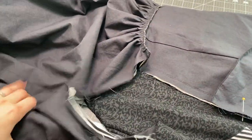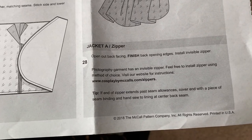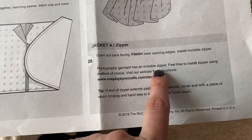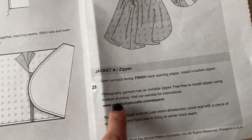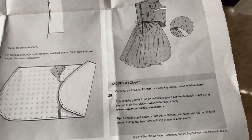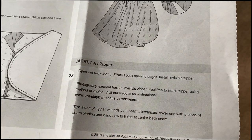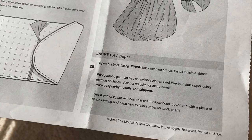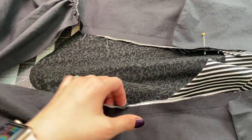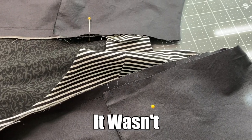The skirt is coming along. I've got it all sewn together into one big dress, so I'm moving on to the zipper. When I come to the directions, it says it has an invisible zipper — 'feel free to install a zipper using method of choice.' They didn't even care! At least they left a little place to find instructions if you really need them. Thankfully I've done quite a few zippers now. I hate doing them but it's got to be done, so I'll install it from memory.